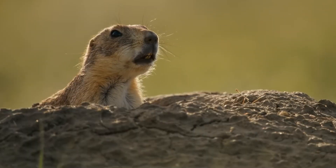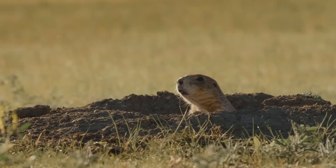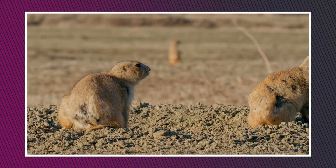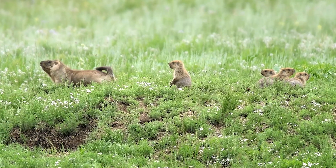One reason prairie dogs live in these big towns is for safety. With many members keeping watch for predators, they can warn each other and hide in their burrows if there's danger. About half of their time above ground is spent watching out for threats. Biologists studied the sounds prairie dogs make, and found they have different calls for different types of danger and where it is — they even have separate calls for different humans.